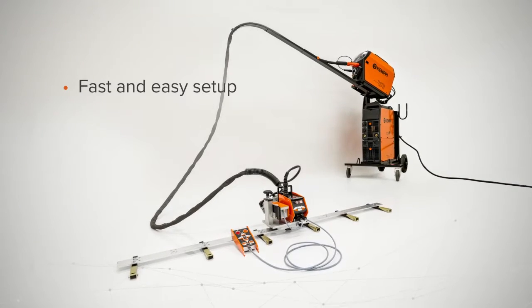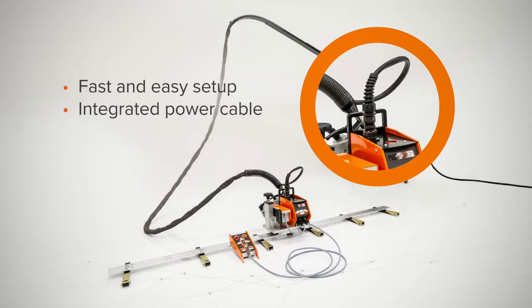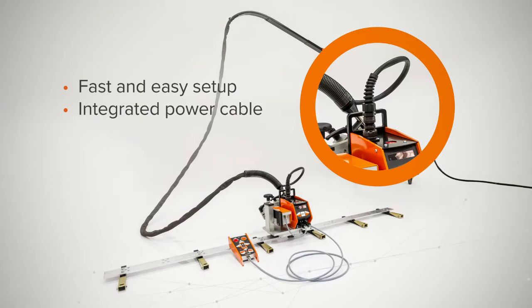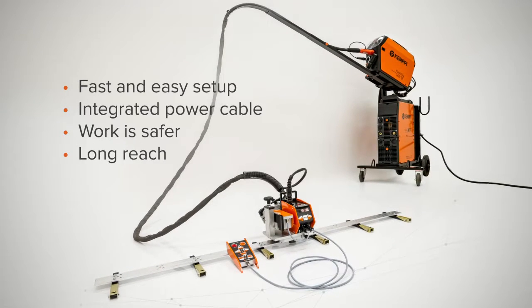The setup is fast and easy, thanks to the integrated power supply. Since no separate power unit or power cables are needed, work is safer and reachability is significantly better.